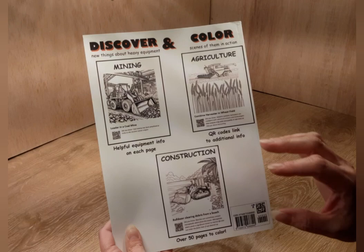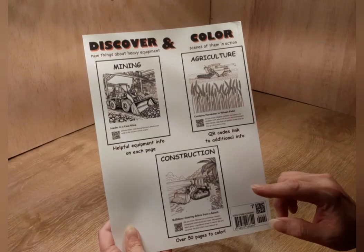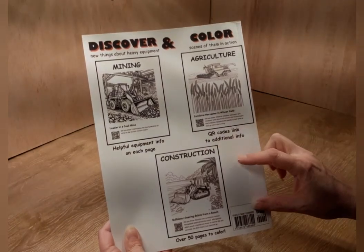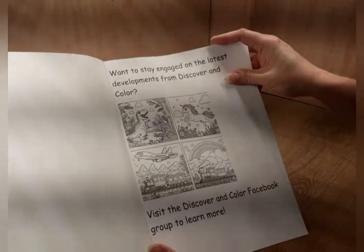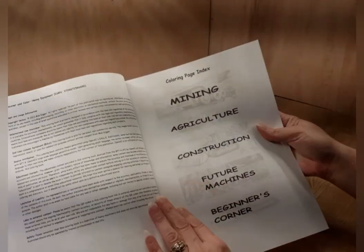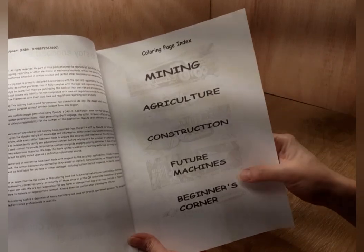If it's big equipment, it's in this book, and the pictures are really neat. The funnest part about it is that it has these QR codes in each one of the pictures. This is just a wonderful book — it covers mining, agricultural, construction, future machines, and a beginner's corner for younger kids.